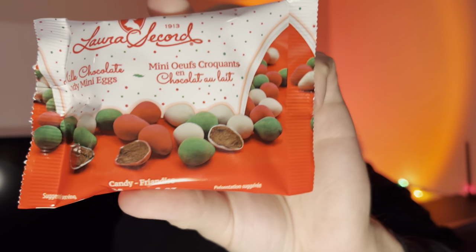Hello everyone. In this video I'll be doing a review of the Laura Secord milk chocolate candy mini eggs. I bet these are very similar to the actual mini eggs because they look very similar, but only with Laura Secord chocolate, which I absolutely love. Established in 1913, this is a long-running brand.